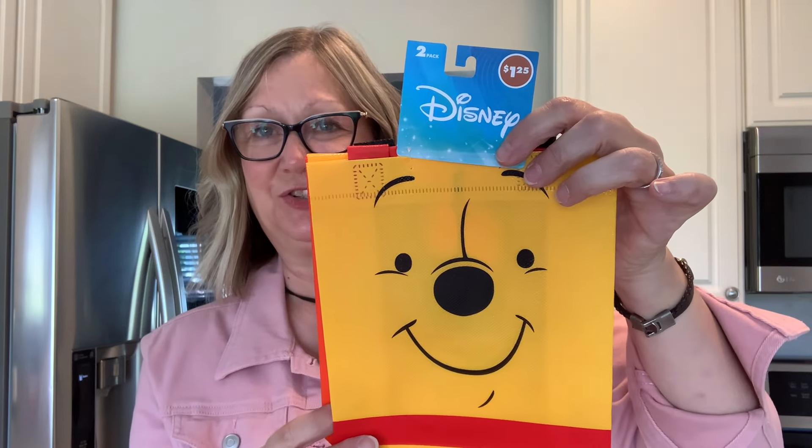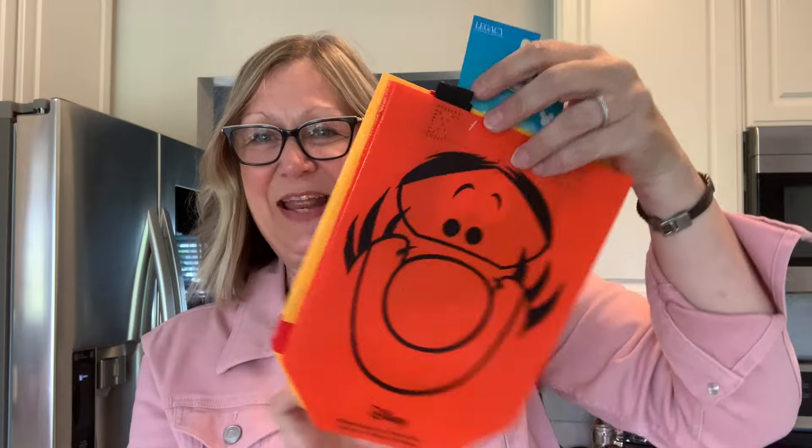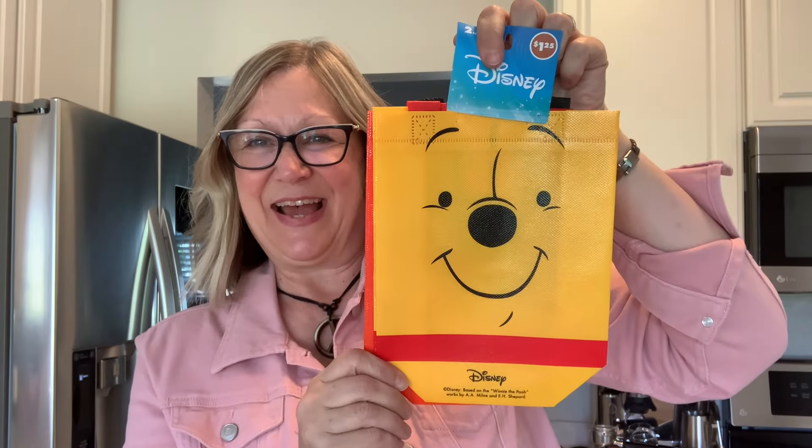I also found when I walked into the store this really cute set of bags. These are by Disney and you get two for $1.25. Here we have Winnie the Pooh and here we have Tigger. Isn't that cute? I just love that — I think it's so adorable. And I love Tigger.